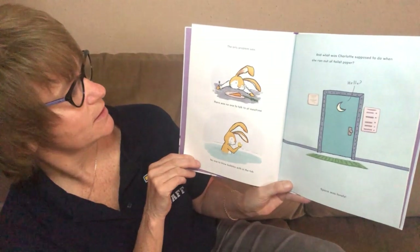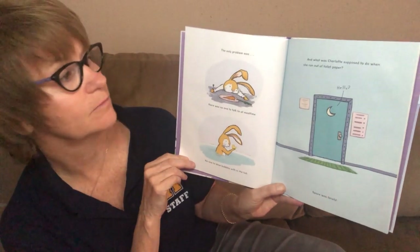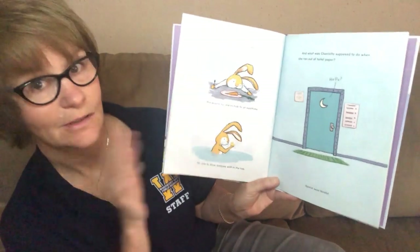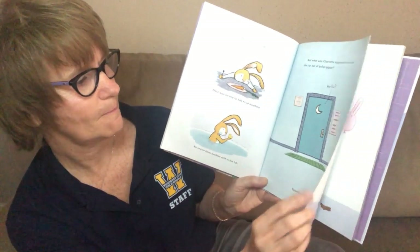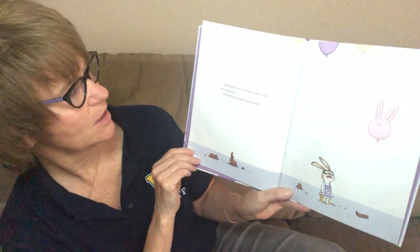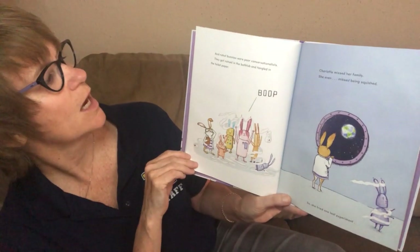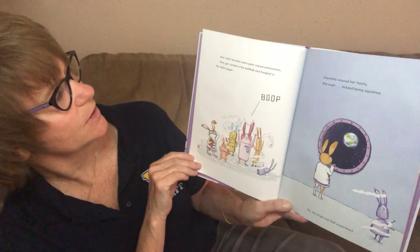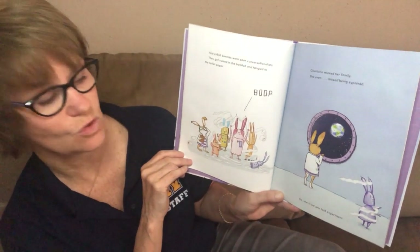The only problem was there was no one to talk to at mealtime, no one to blow bubbles with in the tub. And what was Charlotte supposed to do when she ran out of toilet paper? Space was lonely. Charlotte tried chocolate, but it was too tempting. The balloons kept floating away. And robot bunnies were poor conversationalists — they got ruined in the bathtub and tangled in the toilet paper. Charlotte missed her family. She even missed being squished.